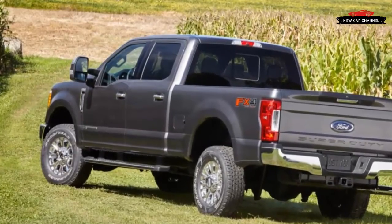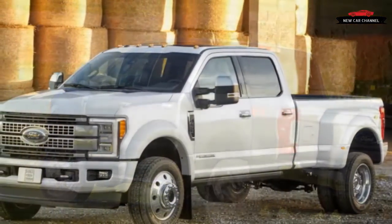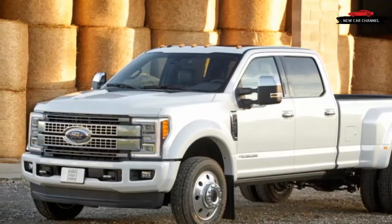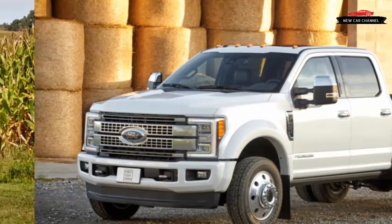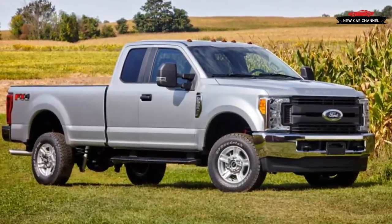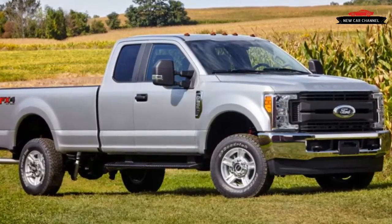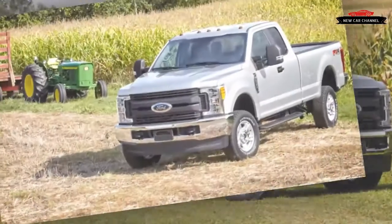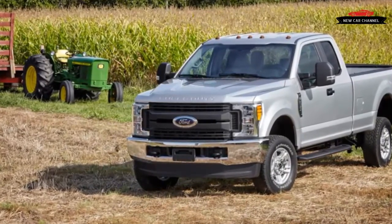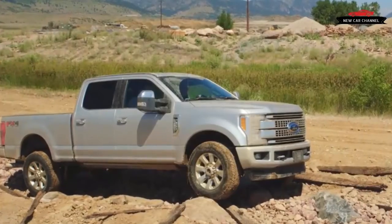Heavy duty trucks are big business, like supercars, and trade on equally big numbers. Witness the latest Super Duty's 925 pounds-feet of torque from its optional diesel engine and a maximum towing capacity of 32,500 pounds, both of which currently backstop the all-important class-leading title. The segment's continual one-upmanship among Ford, General Motors, and Ram usually ensures that no player can claim that mantle for long.